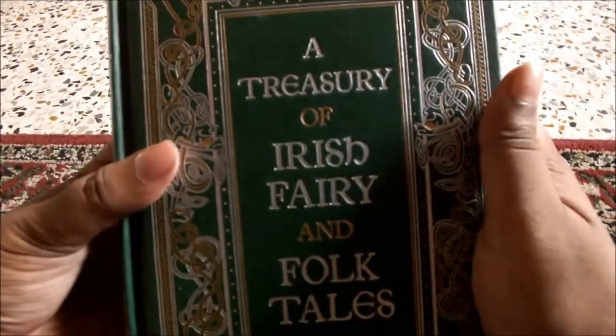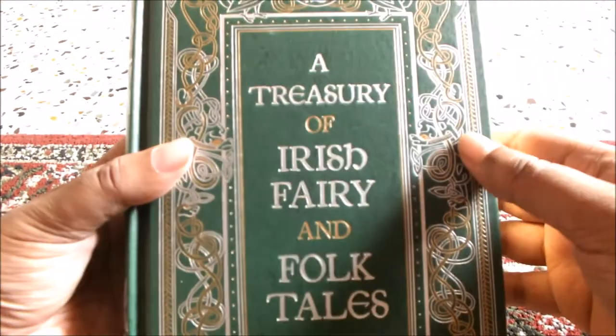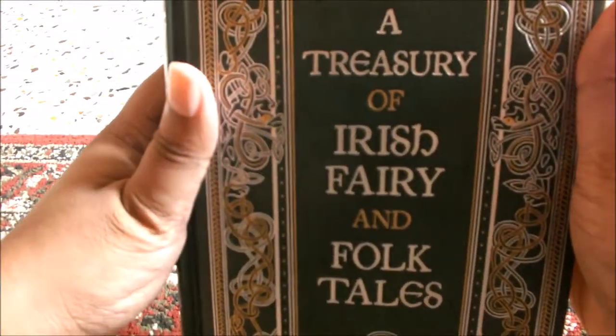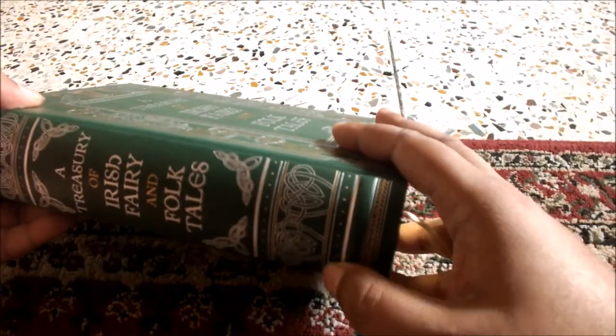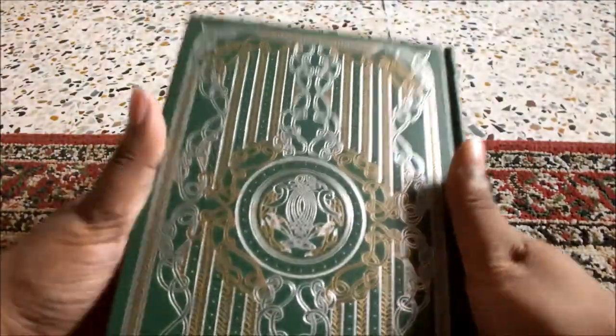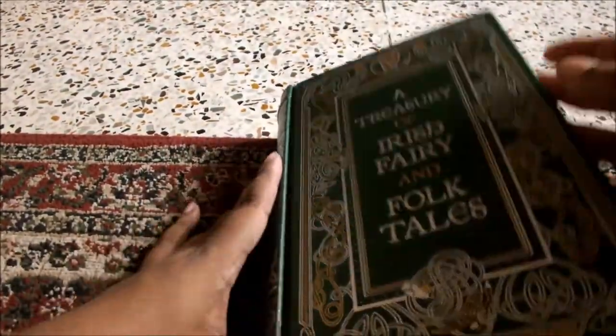As you can see, it has golden accents and silver linings as well, with a green background. Treasury of Irish Fairy and Folk Tales — the spine is the same. This would remind you of the Irish Highlands and Leprechauns.